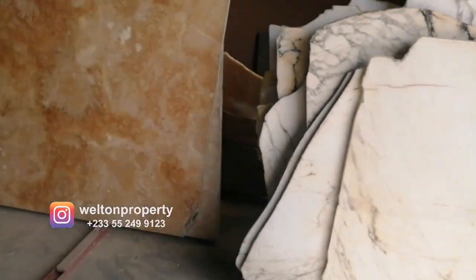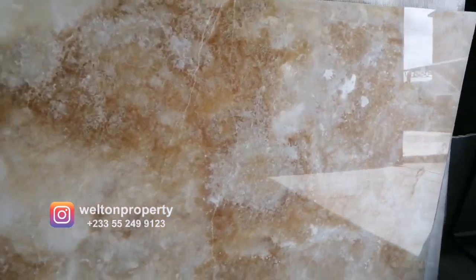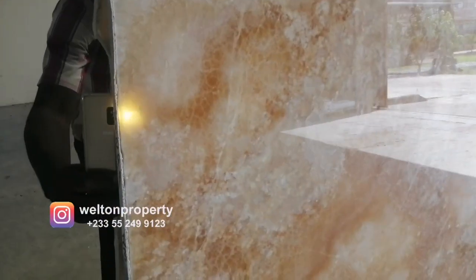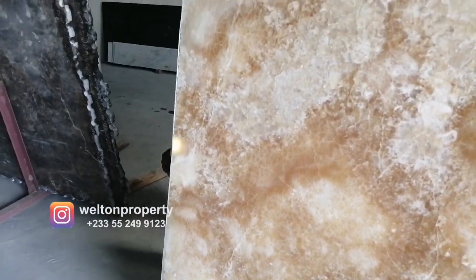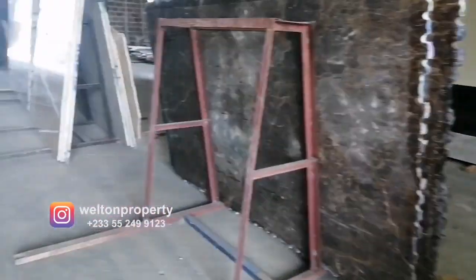Over here we are going to take a close look at the translucent marble. My colleague is going to place his flashlight from his phone on the back end of the marble, and you can see that the light shines through the marble, giving it a very distinctive effect.